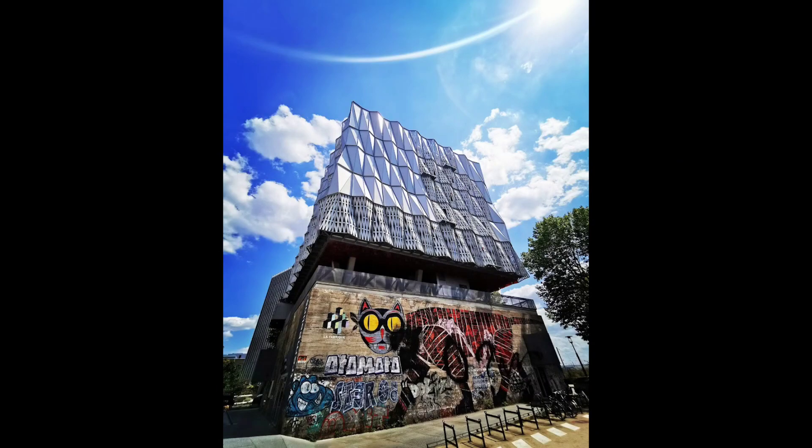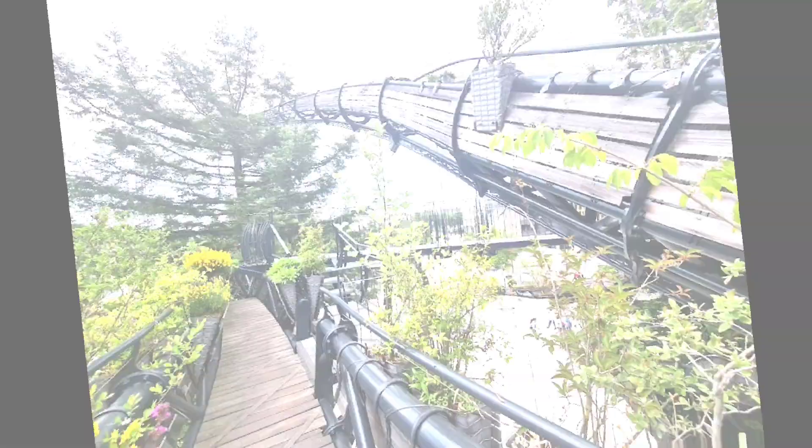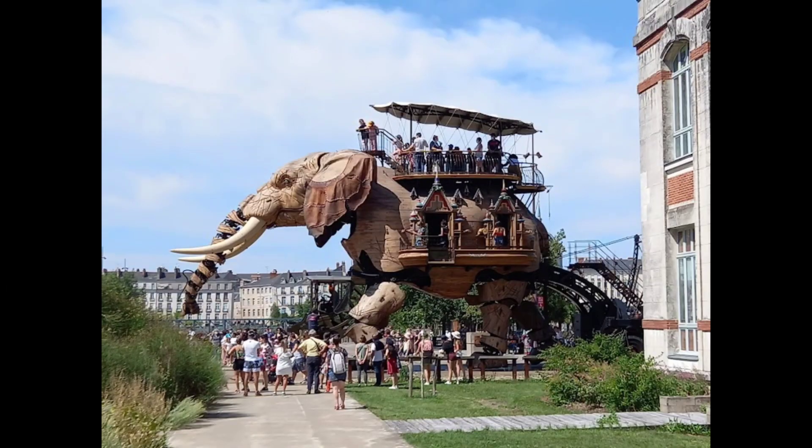Visitors will be able to move about amidst a ballet of aquatic animals and sea carriages, as well as climb aboard and guide the movements of the machines.